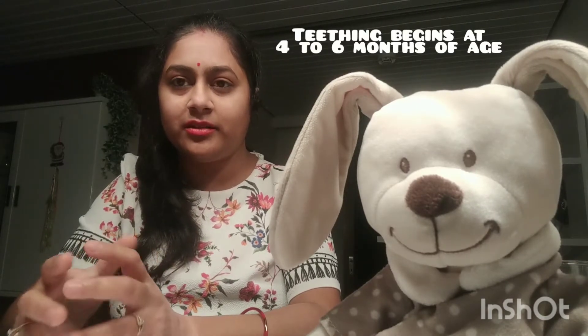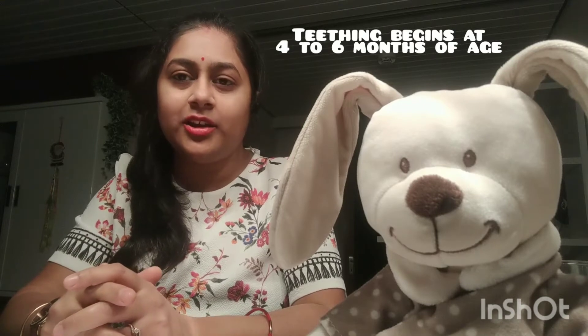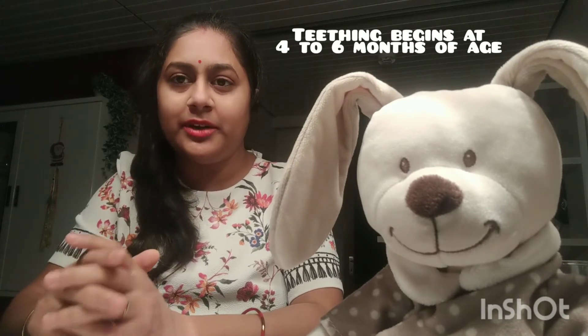Hello to all new moms and dads, this video is going to be helpful for you, so stay tuned. Teething is starting in 4 to 6 months, so this is a very important milestone in growth and development.